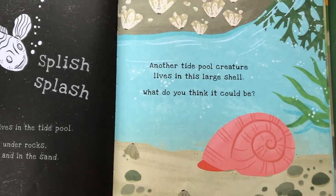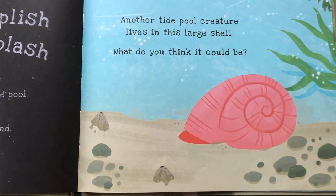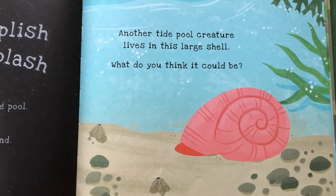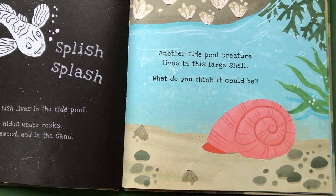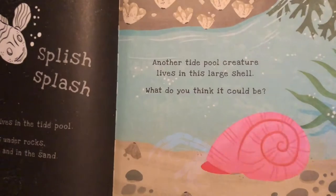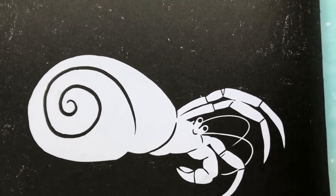Another tide pool creature lives in this large shell. What do you think it could be? Do you remember which of our animal friends lives in a shell? We read a story about this animal last week! That's right — a hermit crab! Let's see if we can see its body with a flashlight. Surprise! A hermit crab has made his home in the empty shell!